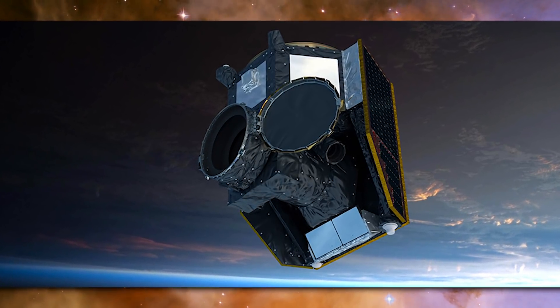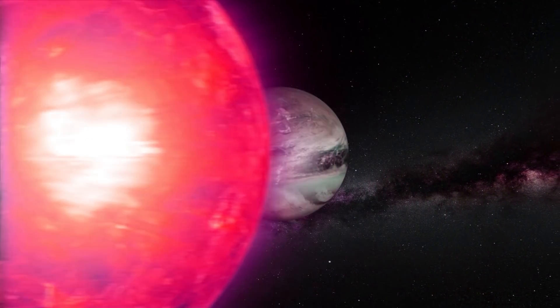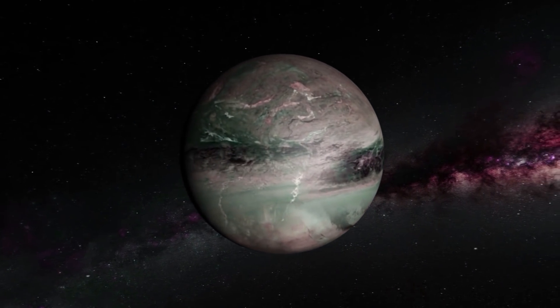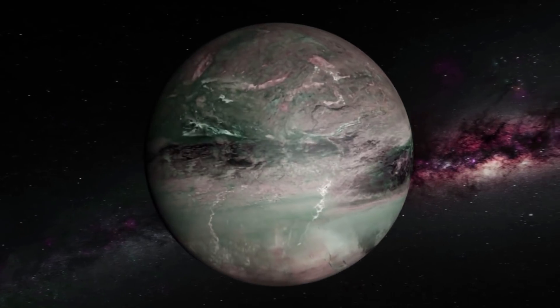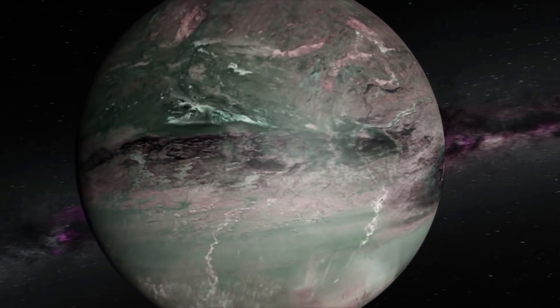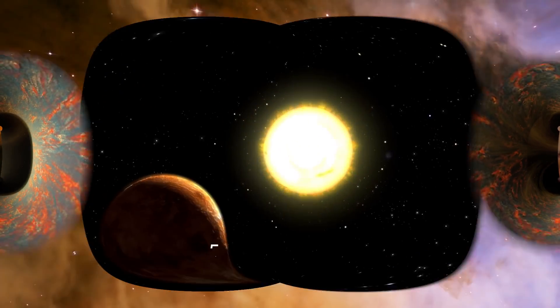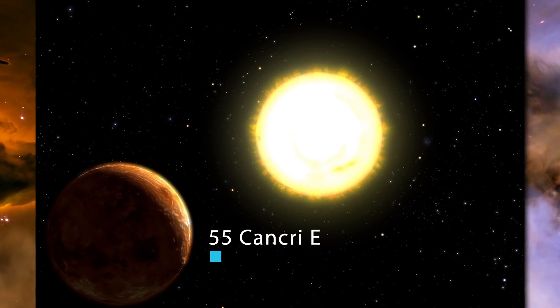Taking steps towards answers versus just guessing is a must, and that's why missions such as these are so important. Imagine the discoveries that could potentially be made — we've already found an incredible slew of planets across the stars. CHEOPS may find the next one that boggles our minds. For example, how about 55 Cancri E?